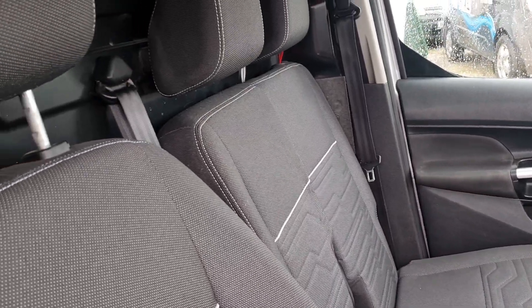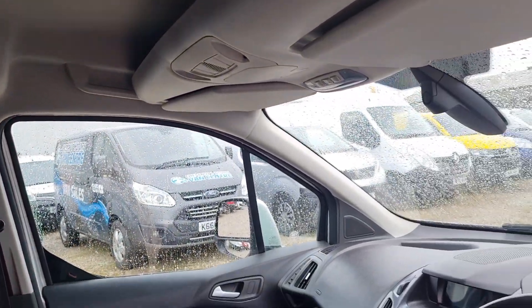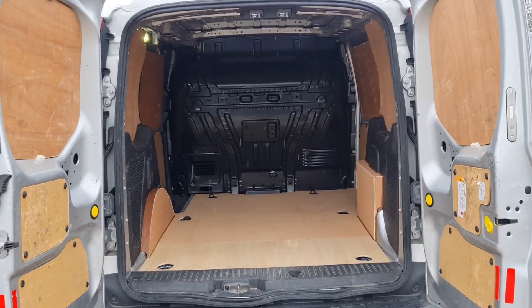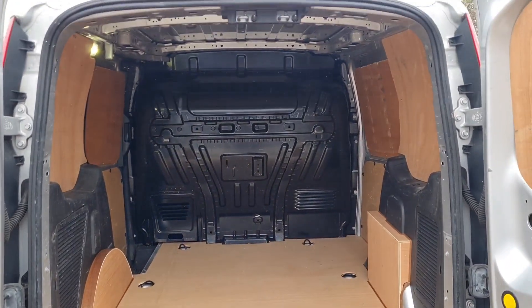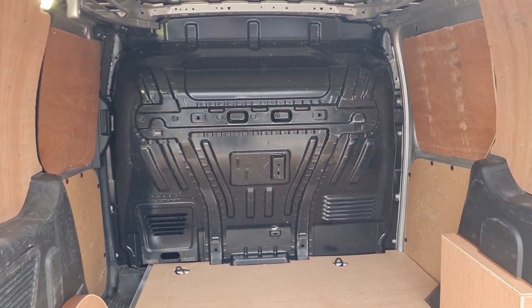That's a clean, tidy, sorted cab. Moving on to the back — rear ply lining, factory fitted bulkhead, rear lighting too. L1H1 short wheelbase, fantastic size.